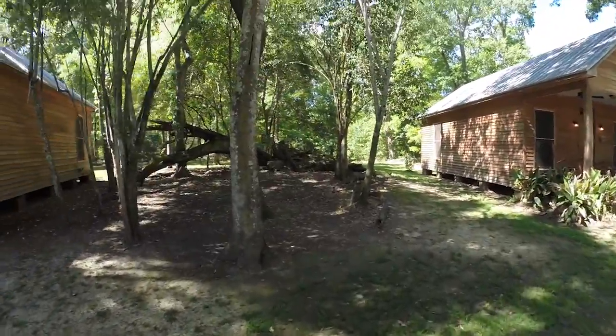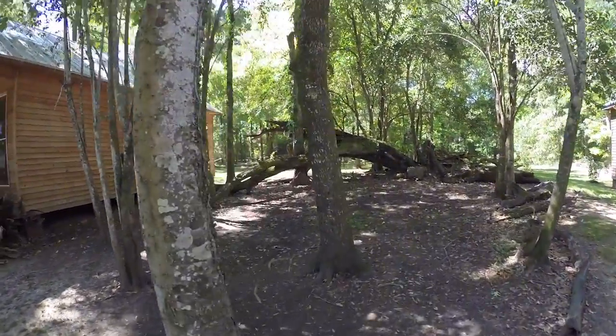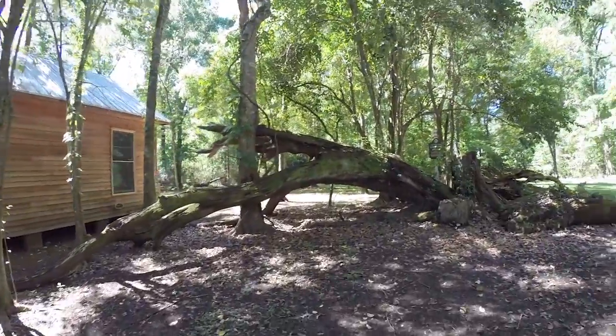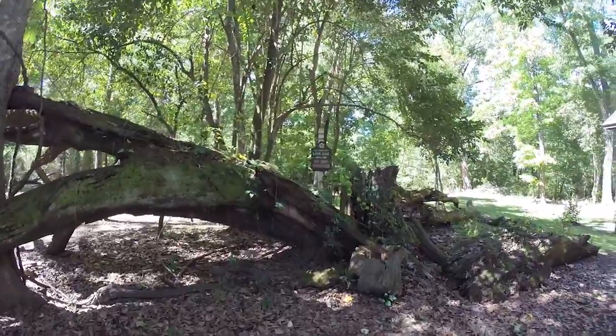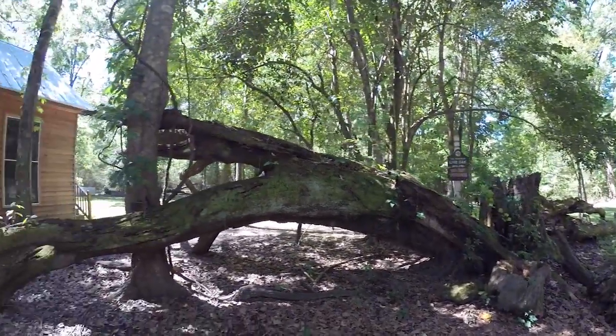Look at this live oak — it fell down. About 125 years old and it fell. So much of this was damaged during Gustav.